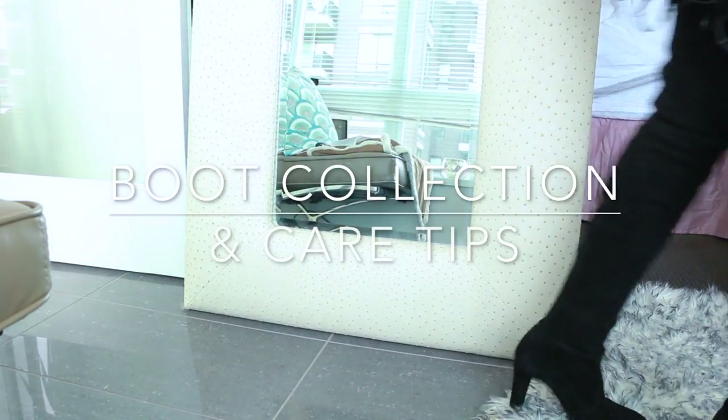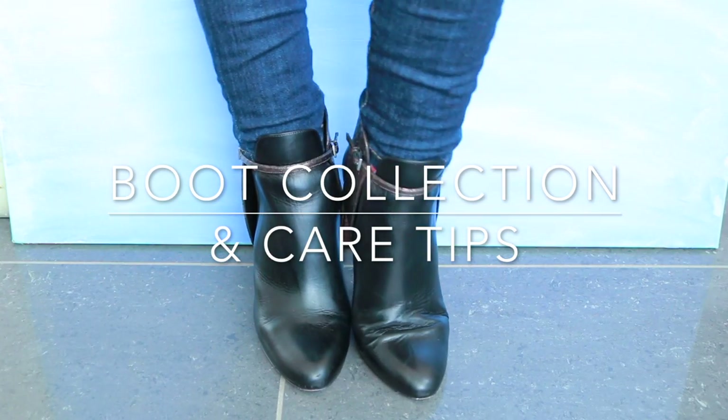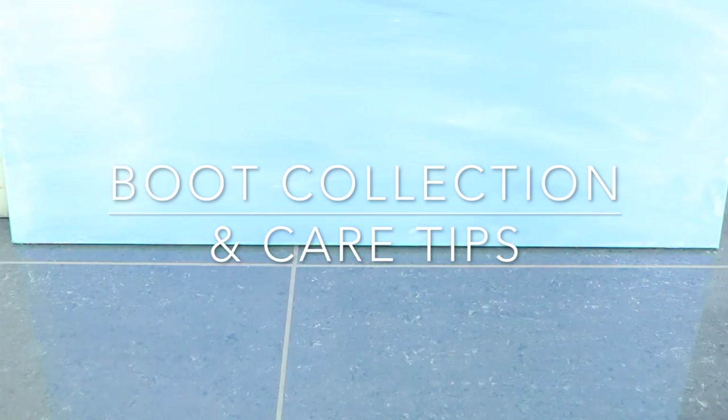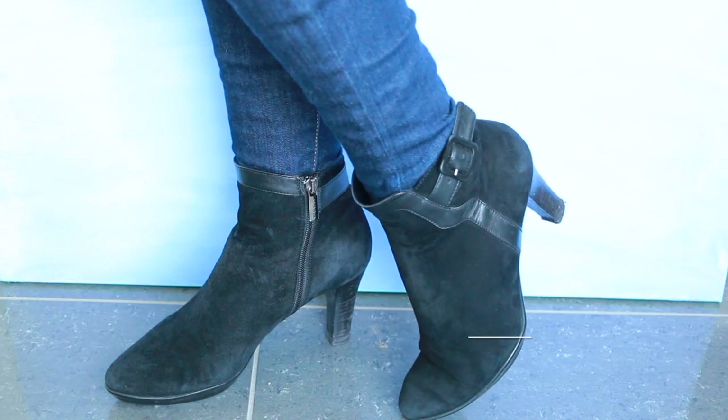Hello everyone! In my previous shoe collection video, which I will link down below, I made you a promise that I would show you my boot collection and share my top tips for keeping them looking new.